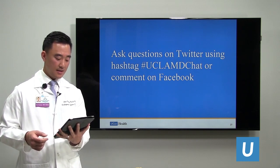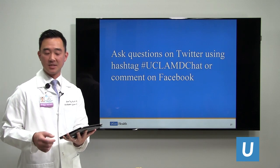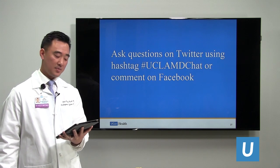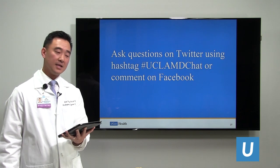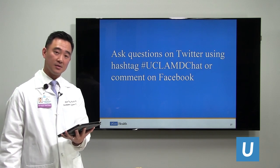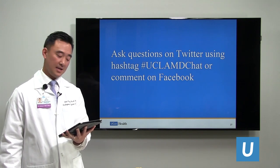Can laser spine surgery work for my condition? As discussed, not all techniques work — especially laser spine surgery. It is mainly indicated for contained disc protrusions, and many studies have shown that those do not respond well to surgery. So perhaps laser spine surgery may not work for the condition at hand.